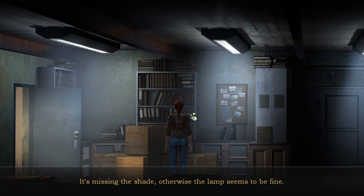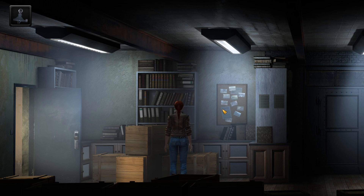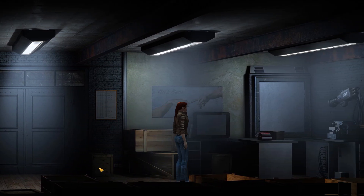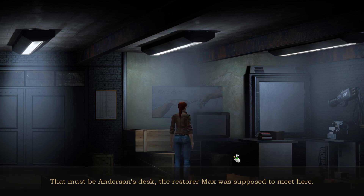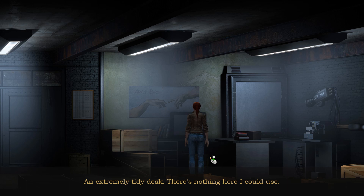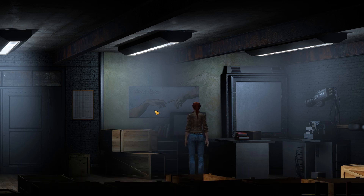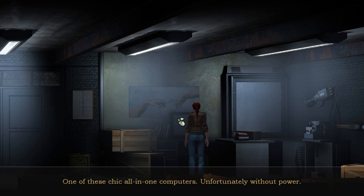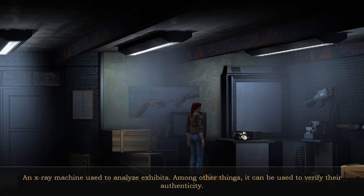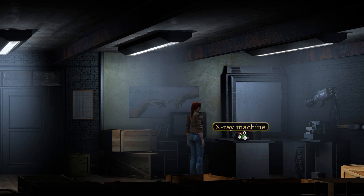It's missing the shade, but otherwise the lamp seems to be fine — a lamp, how useful. That must be Anderson's desk; the restorer Max was supposed to meet here. I wonder what information he had for Max. An extremely tidy desk — there's nothing here I could use. One of these chic all-in-one computers, unfortunately without power; the computer isn't booting, probably because there's no power on the sockets. An X-ray machine, used to analyze exhibits and verify their authenticity — nothing's going to happen without power.